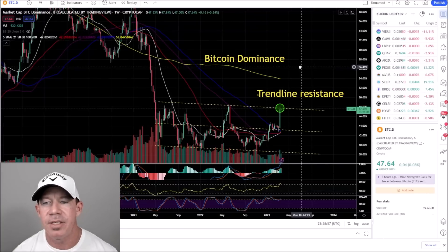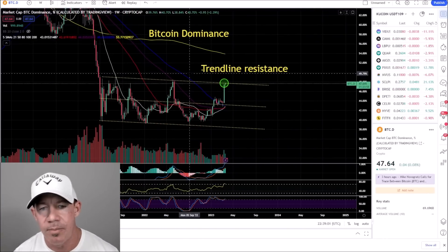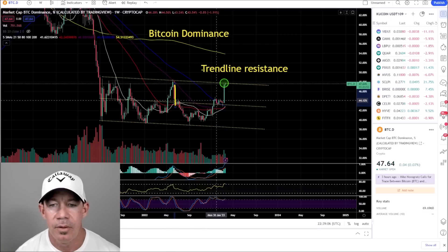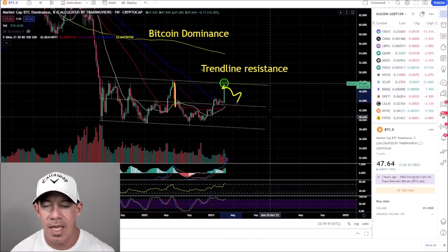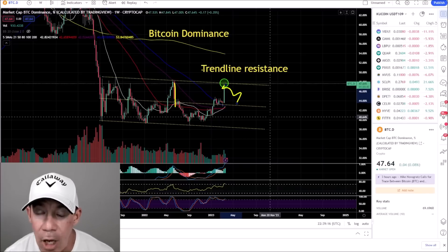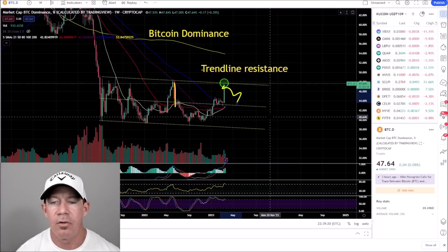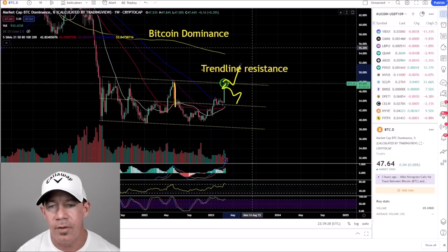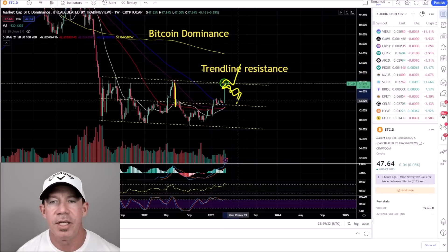A breakout on the RSI potentially leads to higher prices out of Ethereum. If Ethereum gets higher prices, Bitcoin dominance retraces — remember, this is one of the altcoin indicators. You want to see Bitcoin dominance trend lower. It hasn't happened yet. End of month is coming, the monthly candle close and weekly open bring a lot of volatility. A breakout to the upside is not good for altcoins — not quite altcoin season yet. However, get rejection and altcoins fire up.